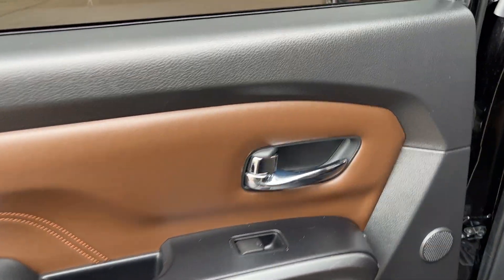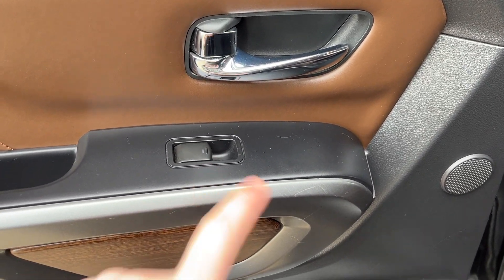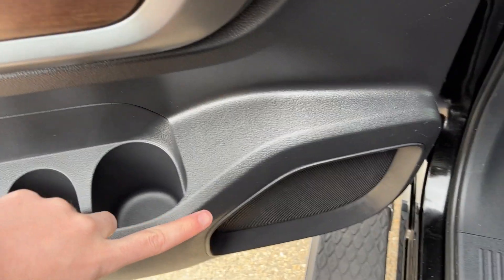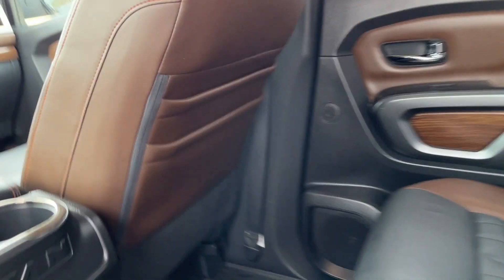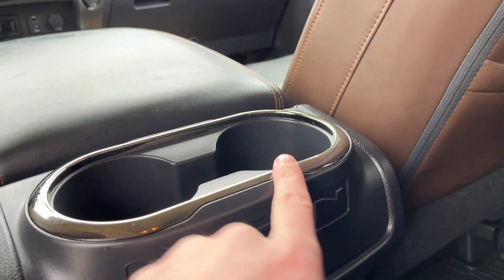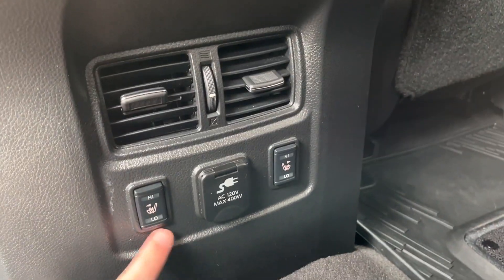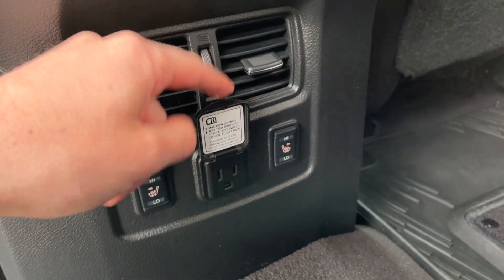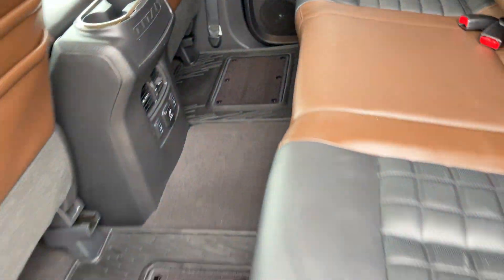Moving into the back of our crew cab, we have a chrome finish door handle, power window control, some storage, and our speaker in the bottom. Inside the vehicle we have storage pockets with dual zones in both the front driver and rear passenger areas, two cup holders in the back of our center console, two rear vents, heated outboard seats, a 120-volt plug, and all-weather floor mats with carpet in the center.